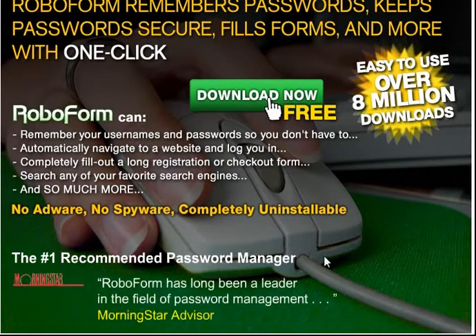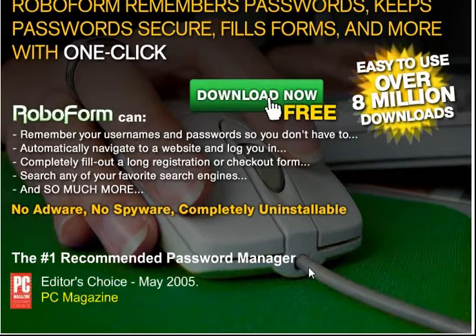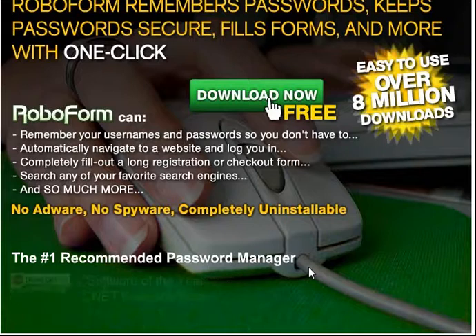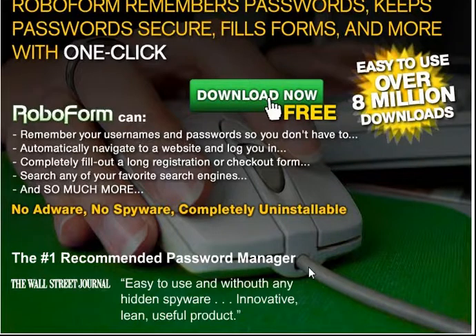You can see that it really is a number one recommended password manager, and all of these awards that it's gotten are just flashing on the bottom of our screen right here — PC Magazine Editor's Choice in May of 2005. The New York Times says it promises to save all your passwords. Download.com, the Wall Street Journal — tons of reviews.